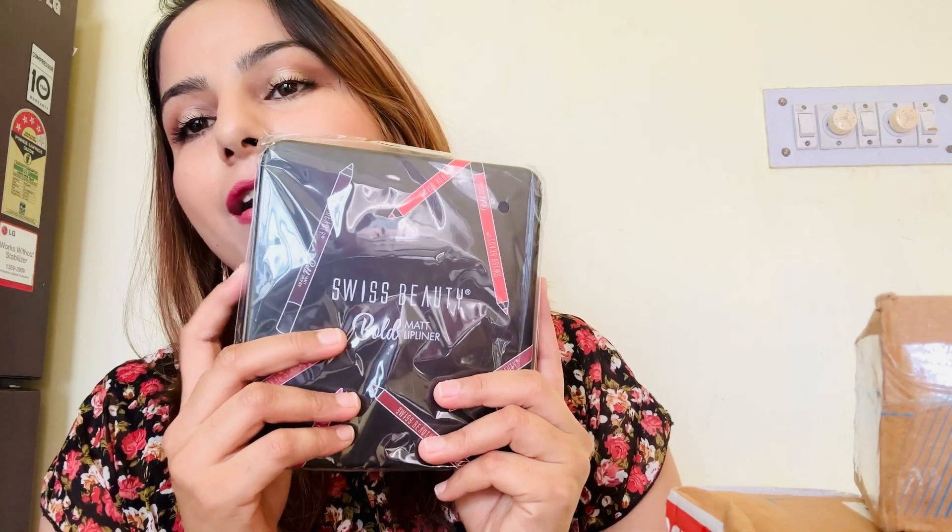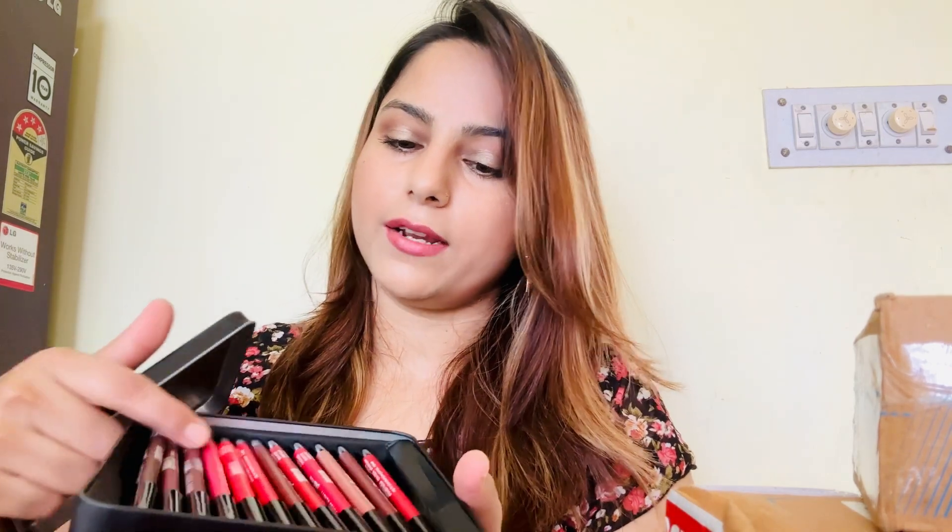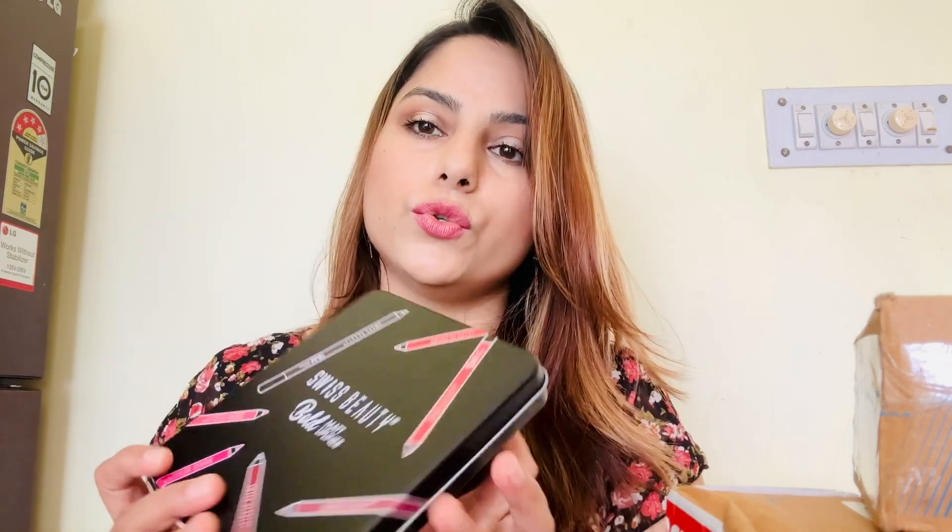As I've already told you, I like the Swiss Beauty lip liner, so I've ordered all the lip liner shades — a whole box of lip liners. I don't need to try all of them right now because I've already used Swiss Beauty lip liners and I love them, so I ordered a box full. That's all from Nykaa.